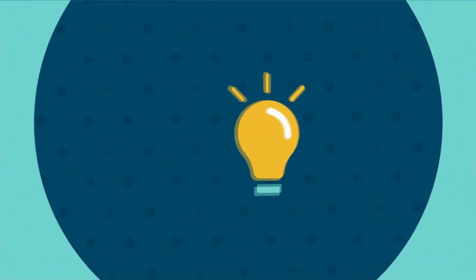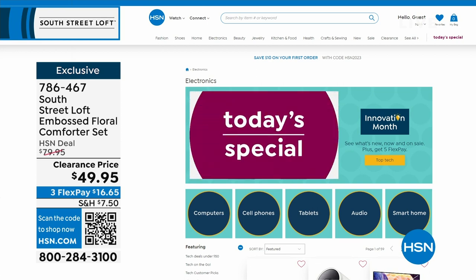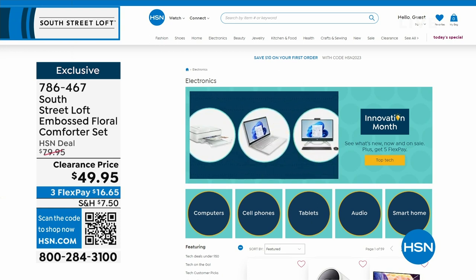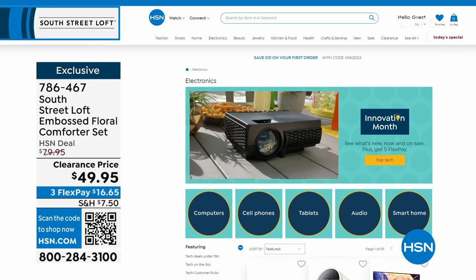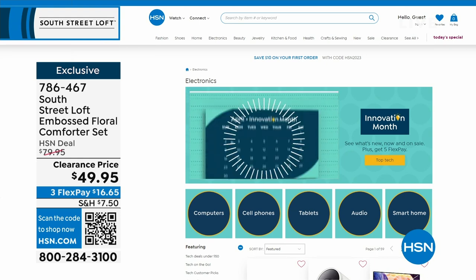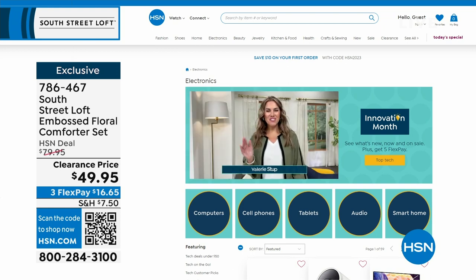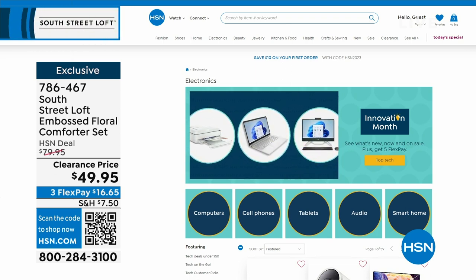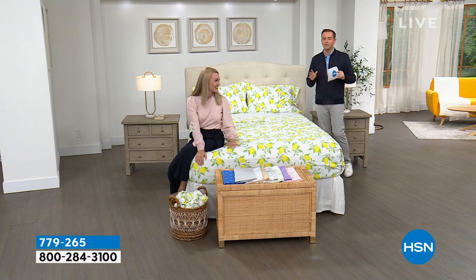This month is both Customer Appreciation Month and Innovation Month — all the latest technology, gadgets, and gizmos from the biggest name brands. Maybe it's a computer, new cell phone, tablet, audio, or smart home innovations. Find them all on HSN.com — just search Innovation Month. This coming Monday on Open House, my 10 p.m. hour is dedicated to Innovation Month with three brand new never-before-seen items. We are about to do a phenomenal microfiber sheet set that is going to knock your socks off.